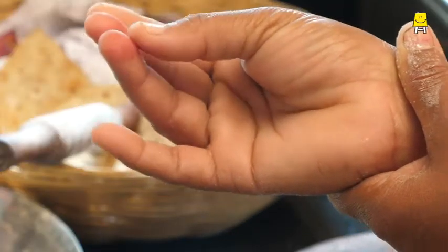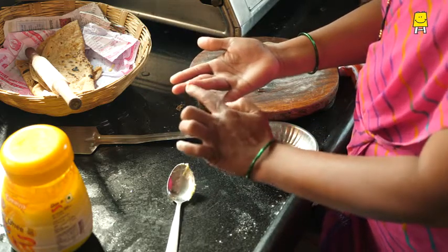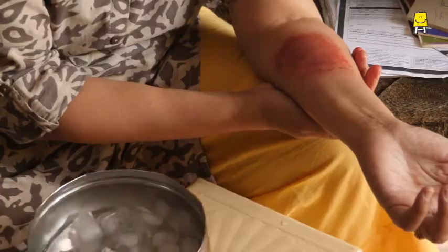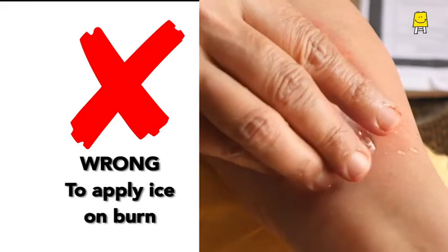What did you do when you burnt yourself? Apply the ghee. Wrong. Cooled it with ice. That too is a mistake.